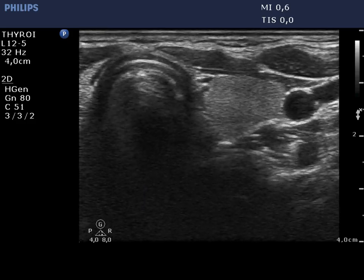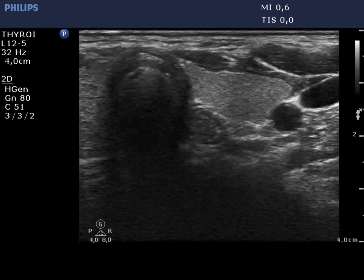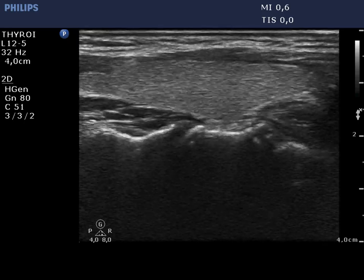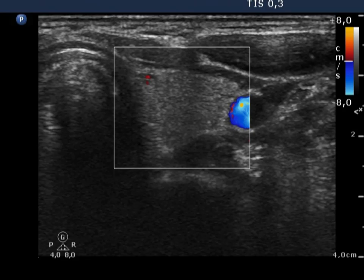The left lobe presents a similar, echo-normal pattern. An intact thyroid normally displays a minimal degree of inhomogeneity because different tissues reflect ultrasound waves differently. There is a small vessel in the ventromedial part which is shown on Doppler mode, too.